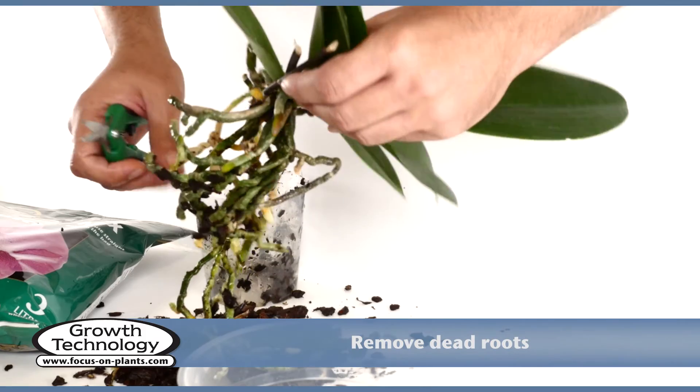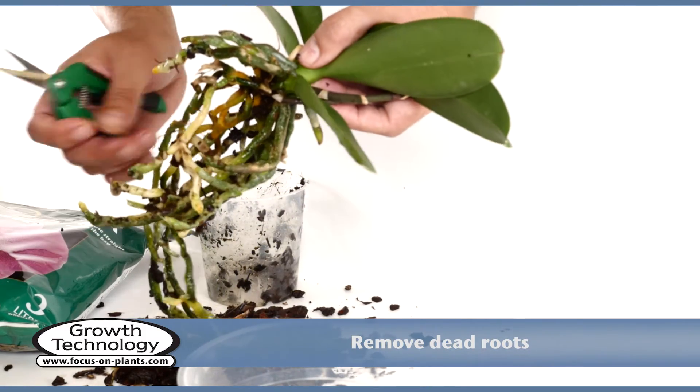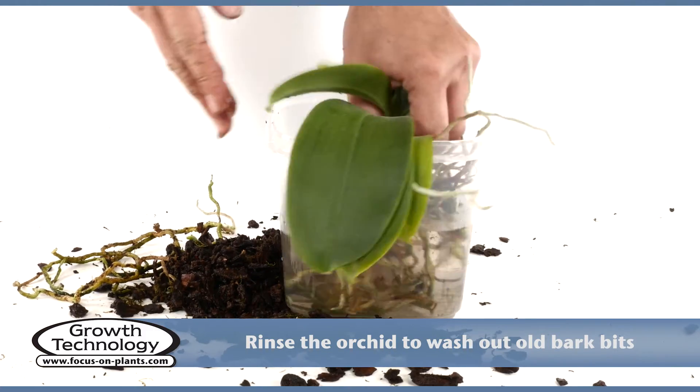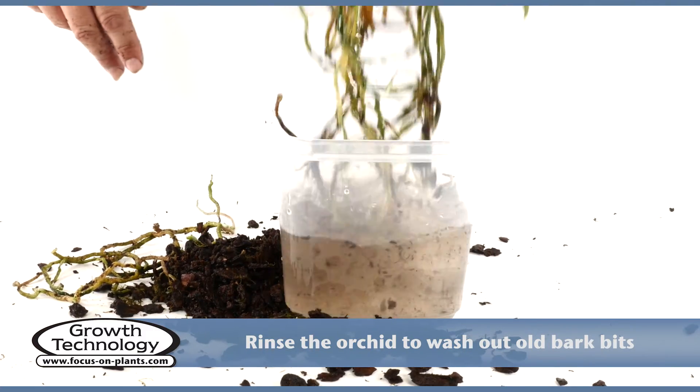Cut off any dead or damaged roots and dead flower stems with the scissors. Rinsing gently in tepid water will help wash out all the bark pieces.